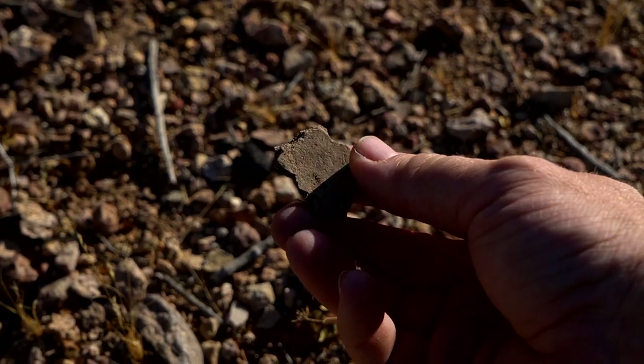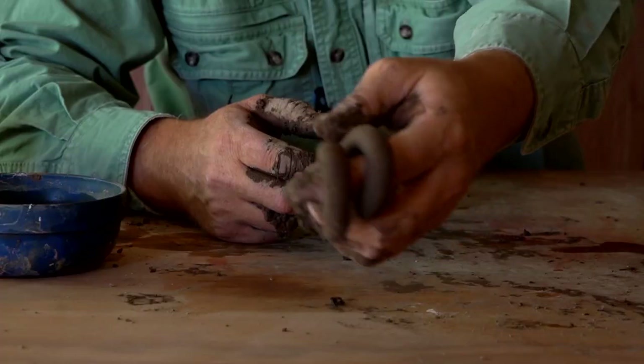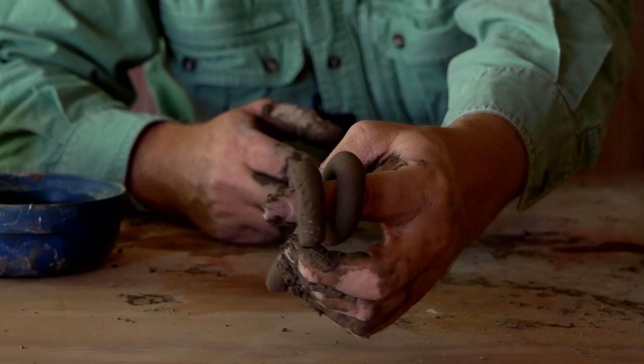Today I go back 1,500 years to the very beginning of pottery in the Southwest, and then I go out and try to locate some of those original clays that the potters were using in ancient times.